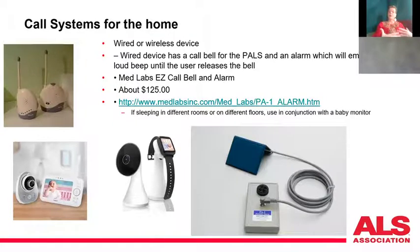For electronic call systems within the home, they can be wired or wireless. The wired device here is called an Easy Call Bell and Alarm. It runs off a nine-volt battery and you plug the unit in. This bell can be placed anywhere on the body where there's muscle movement. If I'm in bed, it has two clamps on the bottom so I can clamp it to a pillow — I just move and it sounds a very loud alarm.